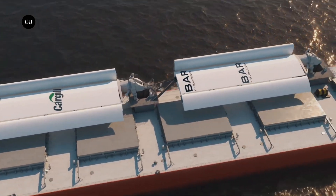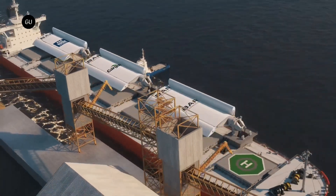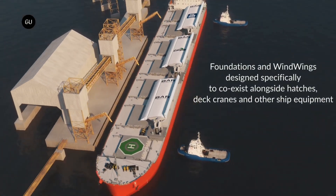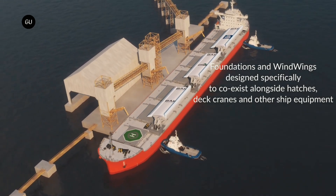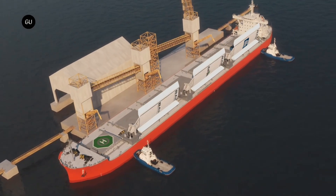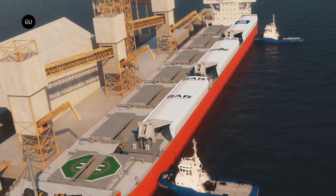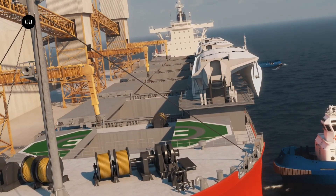Last month, the United Nations agency that governs global shipping set stricter climate goals for the industry. Members of the International Maritime Organization called for curbing emissions by at least 70 percent by 2040 and for reaching net zero emissions by or around 2050. Countries also agreed to have five to ten percent of shipping's energy use come from zero or near-zero emissions fuels and technologies by 2030.